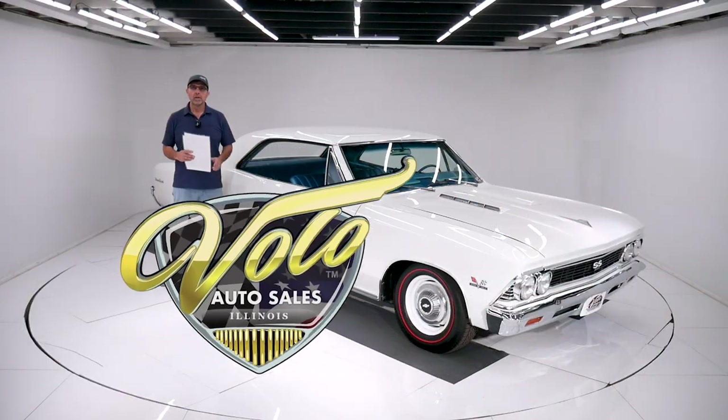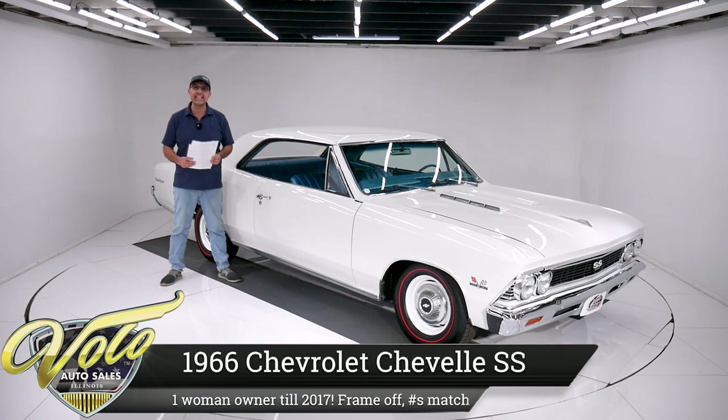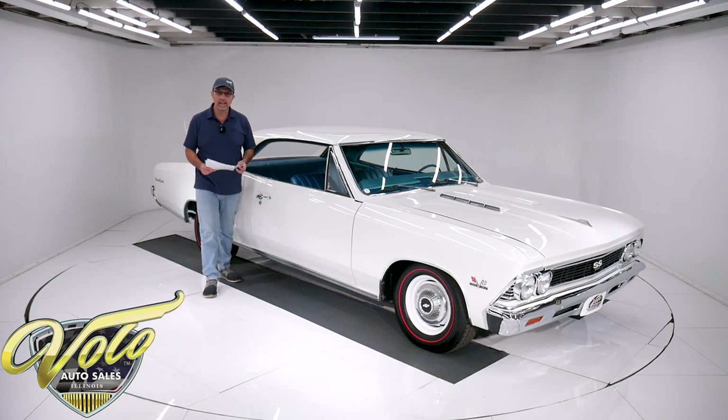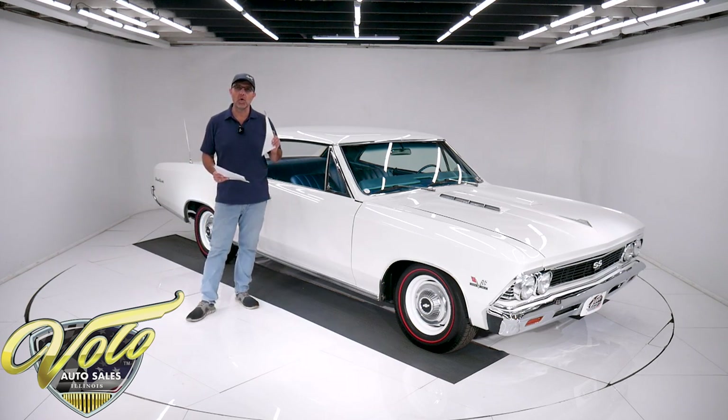Come on, let's go for a spin. Dorothy Booker bought this car brand new on January 6th of 1965. She bought it from Dumas Milner Chevrolet in Miami — that's where she lived. She kept this car till 2017, so it was a one-woman-owner SS 396 Chevelle for all those years.